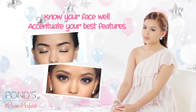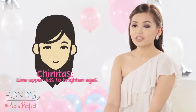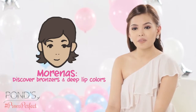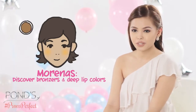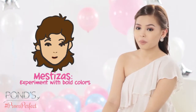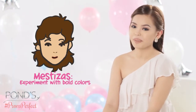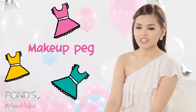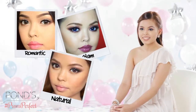Know your face well and accentuate your best features. Are you Chinita? Try lining your upper lids thinly to brighten them up. Are you Morena? Discover the power of bronzers and use deeper hues for lip colors. Are you Mestiza? Go and experiment with bold colors that will pop against your pale skin. Your makeup look should follow your dress theme — romantic, glam, etc.